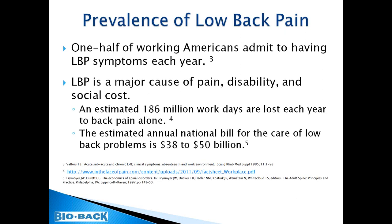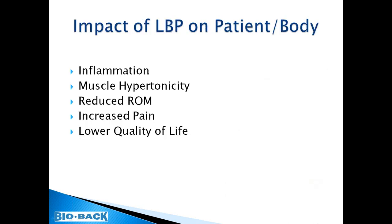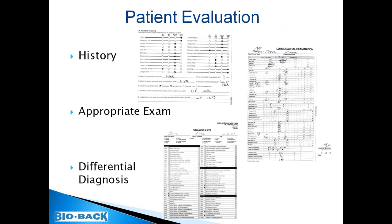One-half of working Americans admit to having low back symptoms each year. Low back pain is the major cause of pain and disability, with an estimated 160 million work days lost annually at a cost approaching $50 billion. Common causes we see every day include conditions listed in this chart. The impact includes inflammation through exacerbation or acute injury, followed by muscle hypertonicity, leading to reduced function and range of movement, increased pain, and a lower quality of life. Once a patient presents, we take a history, perform appropriate examinations, and come up with a differential diagnosis.